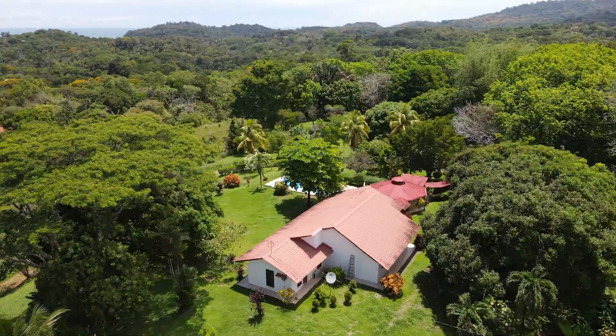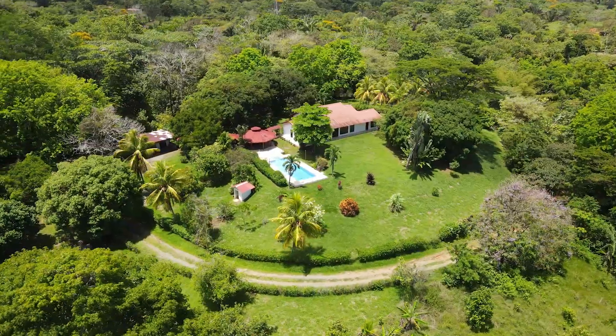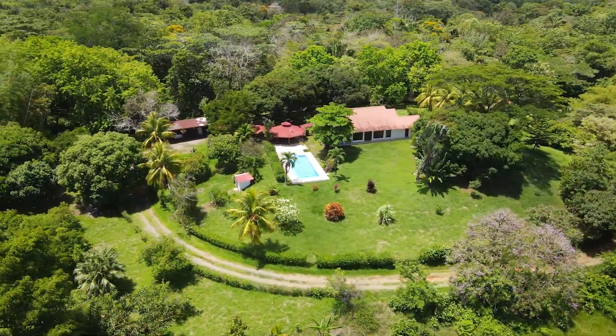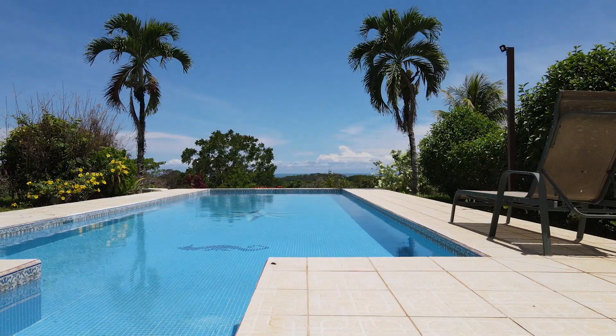Hi everyone, this is Kevin from Osa Tropical Properties. Today I'm visiting a property here in Ojochal, Costa Rica. It's a beautiful three-hectare property, which is 7.5 acres — all usable.